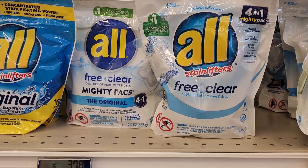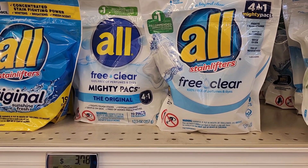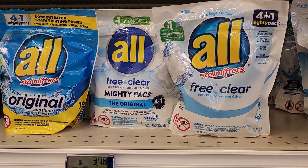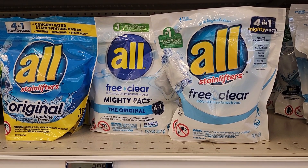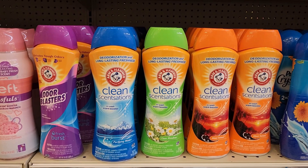We have the All Free & Clear priced at $3.78. Coupons.com, Shopmium, and Alexa are each giving back $1.50, making it just $2.28. Not a terrible deal.